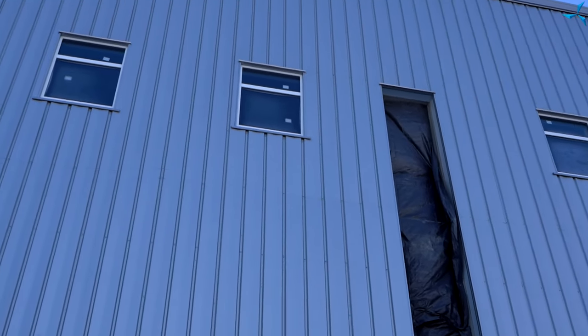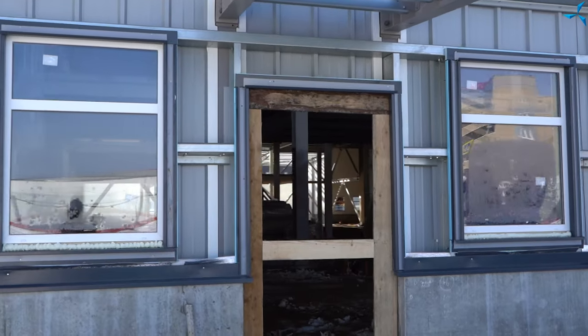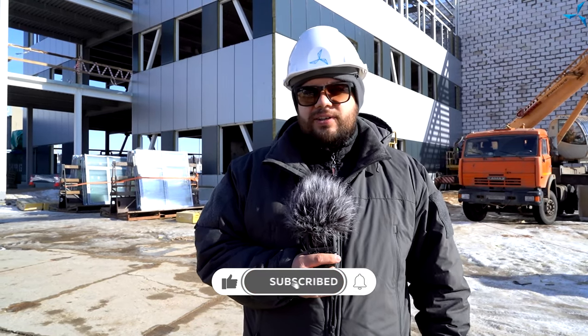Enjoy this video. Our cameraman will now show you, using drones and not only, all the work going on at the construction site today. Make sure to subscribe to this channel, to like this video, and to leave your comment or maybe a question that we will be happy to answer. Thank you for your attention and enjoy this video.